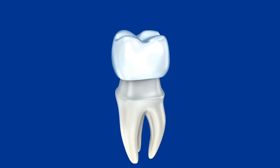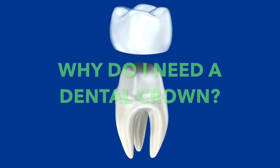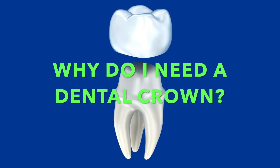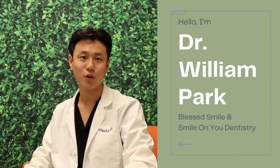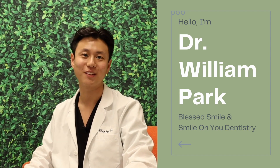If you are watching this video, you may have been told by your dentist that you need a dental crown. You may have some questions about why it's been recommended and if you really need one. In this video, I would like to discuss exactly what a dental crown is and some of the reasons a dentist may have recommended one. Hello, I'm Dr. William Park with Blessed Smile and Smile On You Dentistry. Today we're going to talk about dental crowns and why you might need one.